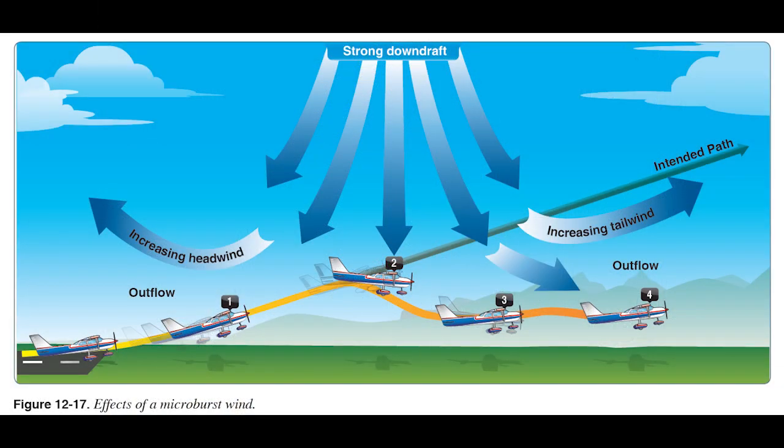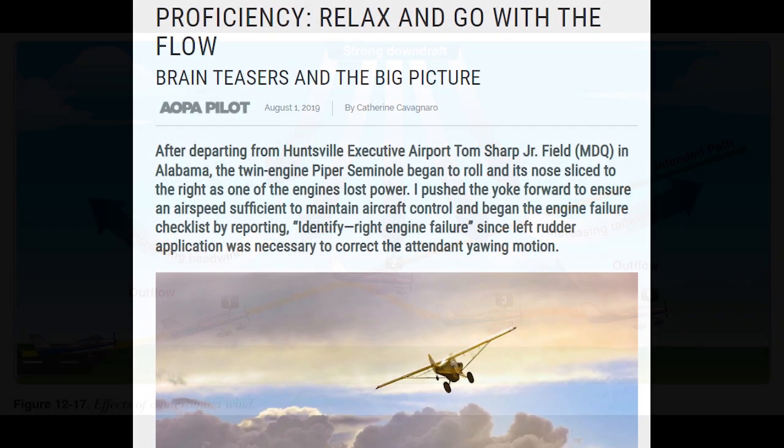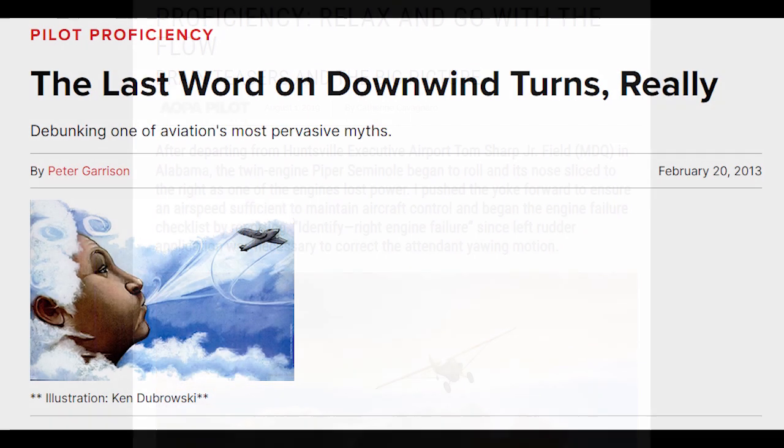Of course, wind shear — an abrupt change in wind direction and/or speed — and vertical gusts do affect an airplane. These phenomena cause variations in angle of attack and g-loads. But the myth of the downwind turn isn't about wind shear. It's an error caused by conflating frames of reference.